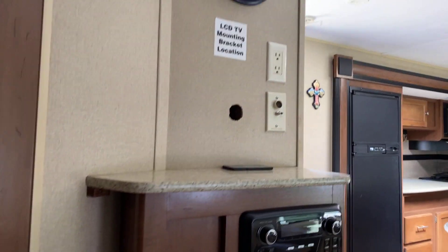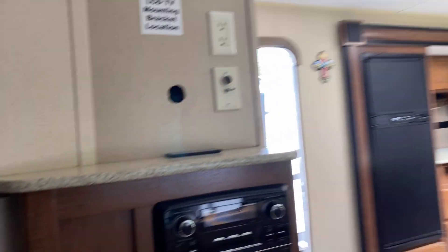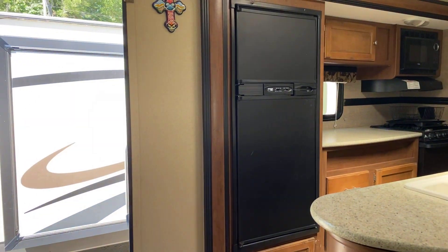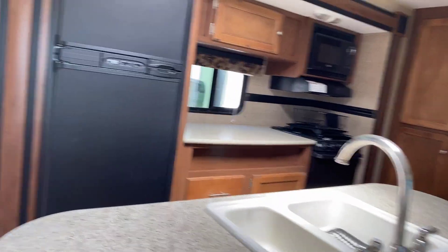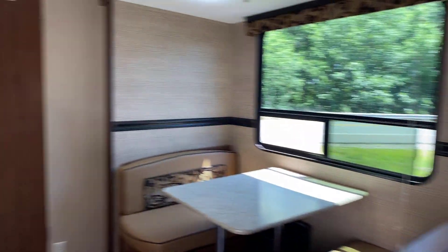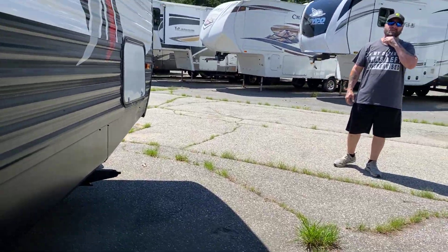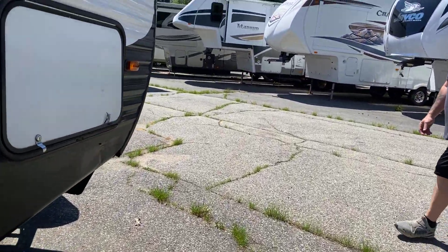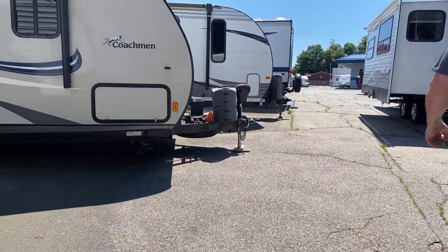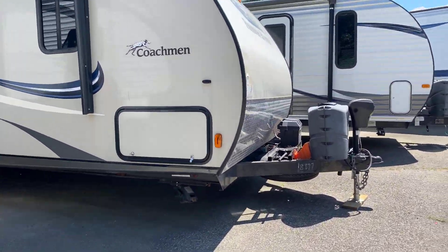Two TVs, two bedrooms, big windows — though they took the TV with them. The slides are on these two sides, so this living room shrinks right in. You guys want to go see another? Of course we do! Okay, let's go see a couple more. We got a good idea of what we like and don't like, right? We looked at that Springdale already.